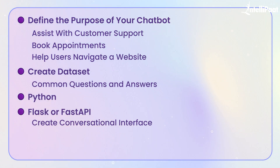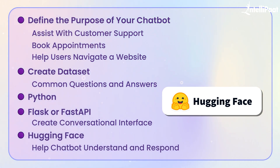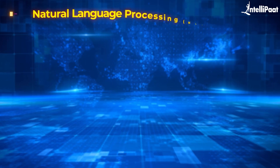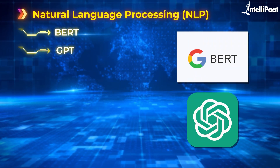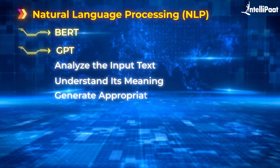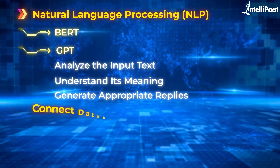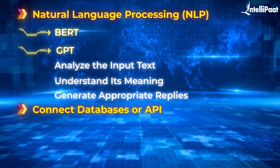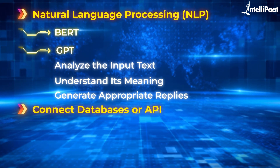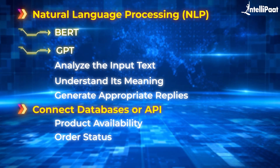You'll use Python and frameworks like Flask or FastAPI to create a conversational interface. For the AI brain, you can use pre-trained models from libraries like Hugging Face, which help the chatbot understand and respond to text. The backend might use an LLM like BERT or GPT — these models analyze the input text, understand its meaning, and generate appropriate replies. If you're making a more advanced chatbot, you could connect it to a database or APIs to retrieve specific information like product availability or order status.